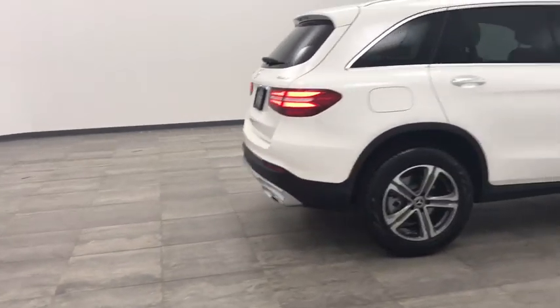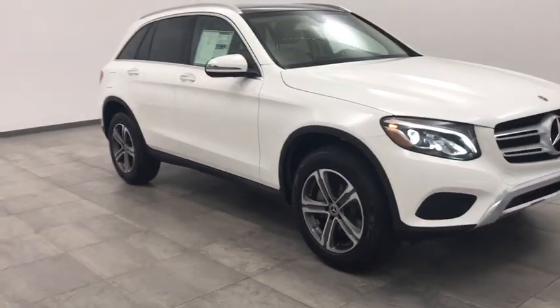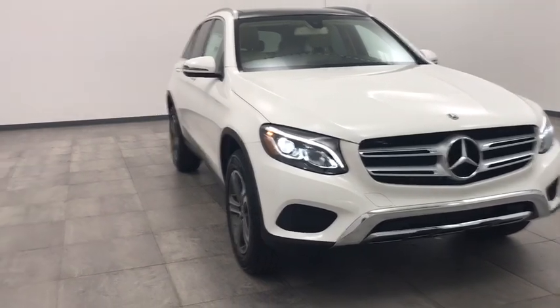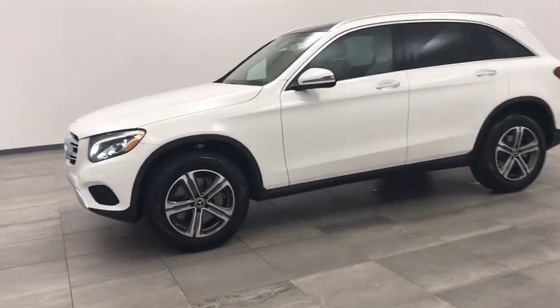We are pleased to show you the 2019 Mercedes-Benz GLC. The Mercedes-Benz GLC sets the bar for the luxury SUV — a mid-size SUV that's all lean muscle and has a roomy new cabin full of style and substance. Here are some of this vehicle's great options.